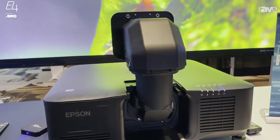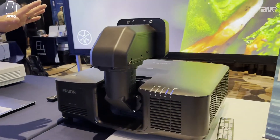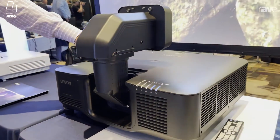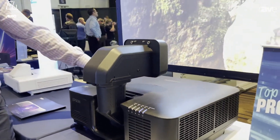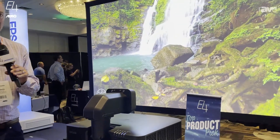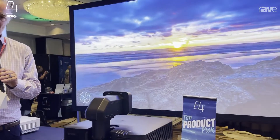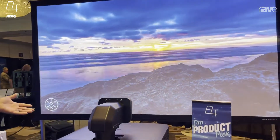You'll notice we have it here with the X02 lens, so 0.35, zero offset. You'll notice the image actually starts at the projector case. So you can actually mount this upside down on a ceiling and get massive images even if you have a relatively low ceiling. Incredible new technology here.